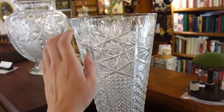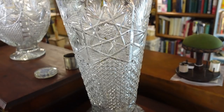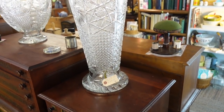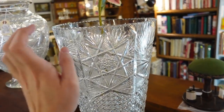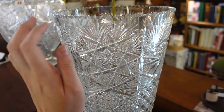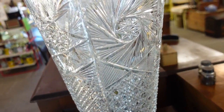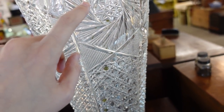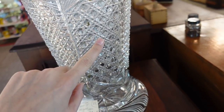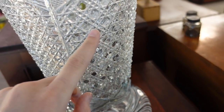$400 — but this is cut crystal. Oh my gosh — this is big. If you had enough flowers to fill this, then I guess you could afford the $400. That is stunningly great. It has the pinwheel pattern and then this — I forget if they call this daisy button.